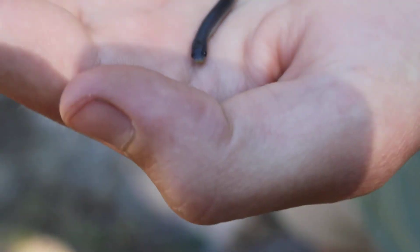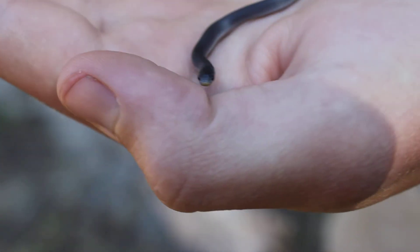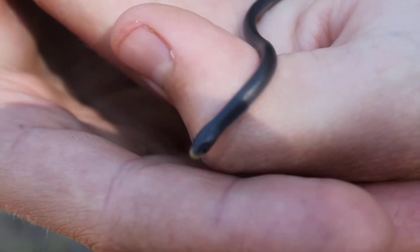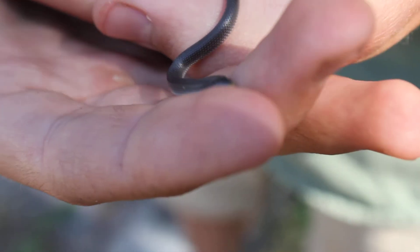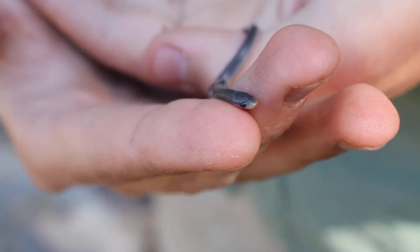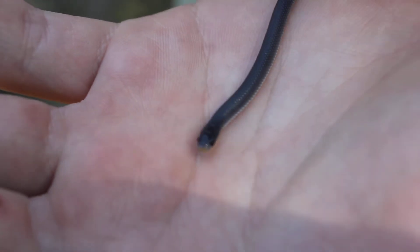These guys are really interesting because they eat lizard eggs, gecko eggs, but they also eat little ants and worms that they find on the ground. In captivity, these snakes have even been reported to eat mealworms, so he's not very fussy about what he eats, which is quite amazing considering his mouth structure is generally designed to eat normal things.